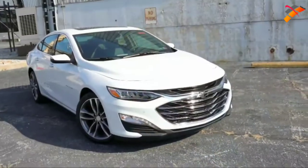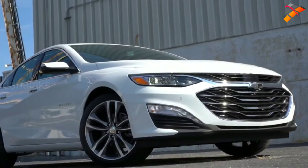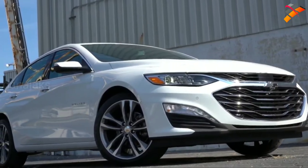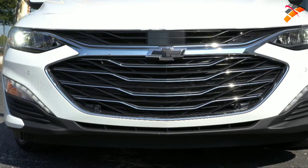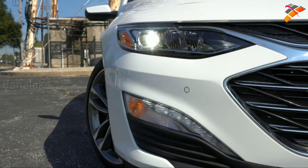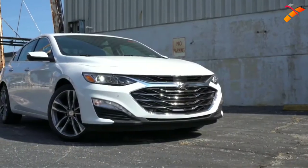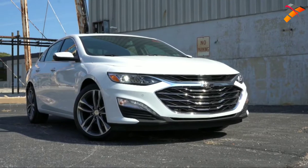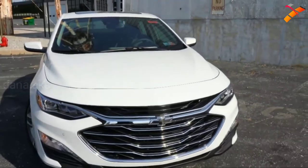The 2020 Malibu is a very nice-looking car. Up front you'll find upper and lower front grilles separated by the Chevy bow tie — I love the black bow tie emblem. Halogen headlights come standard for all trims, but the Premier gets LED headlights. Automatic headlights are standard for every trim level. Daytime running lights are also standard, with LED daytime running lights on the LT and Premier trim levels.